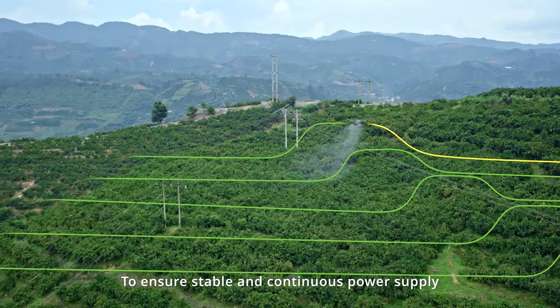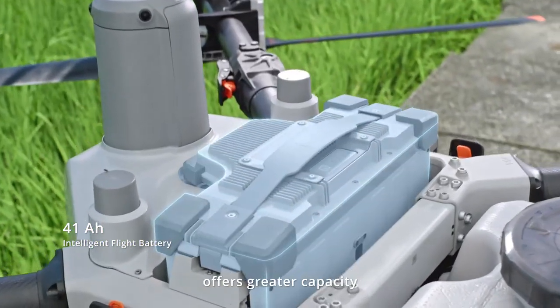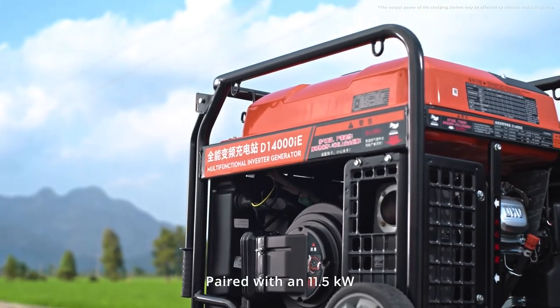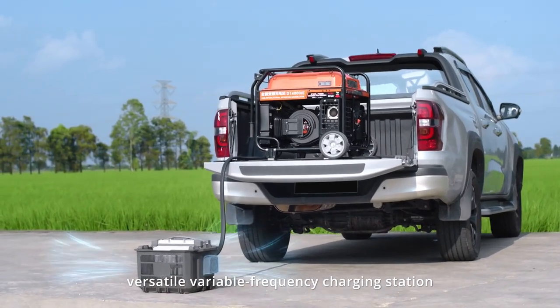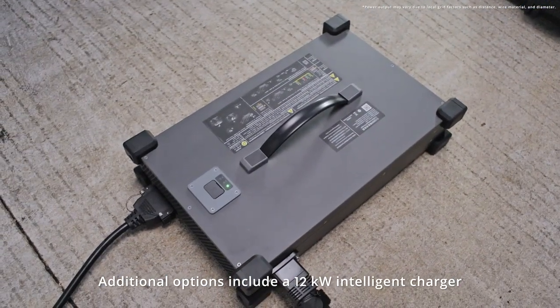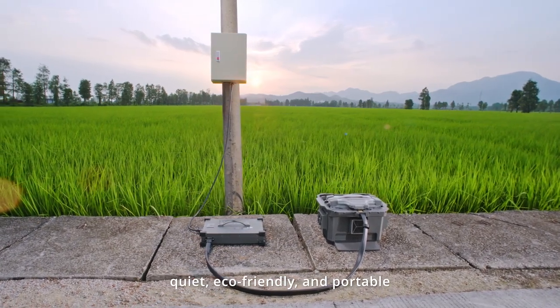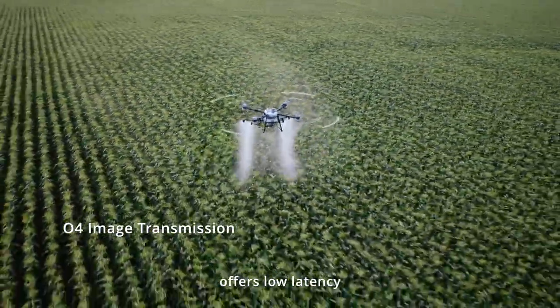To ensure stable and continuous power supply, the new intelligent flight battery offers greater capacity with a three-duct cooling design. Paired with an 11.5 kW versatile variable frequency charging station, it supports ultra-fast charging. Additional options include a 12 kW intelligent charger — quiet, eco-friendly, and portable. The brand new O4 image transmission system offers low latency and anti-interference capabilities.